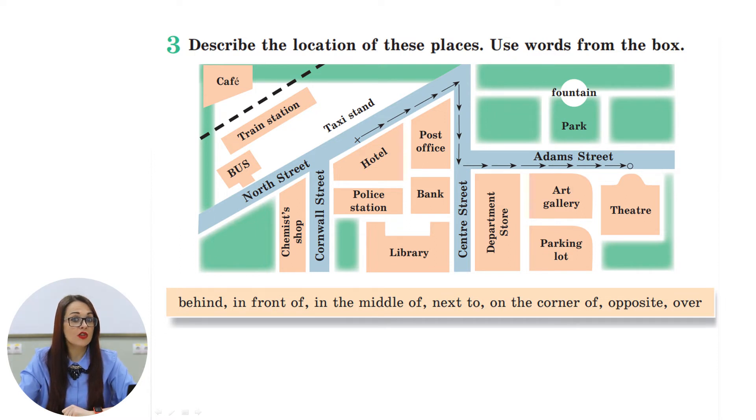Where is the theater? The theater is on the corner of Adam Street. It is next to the art gallery and the parking lot. Where is the shopping center? The shopping center, or department store, is on the corner of Center Street and Adam Street. It is opposite the library, the bank, and the post office.